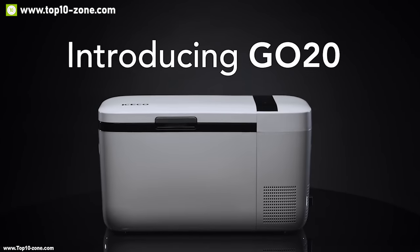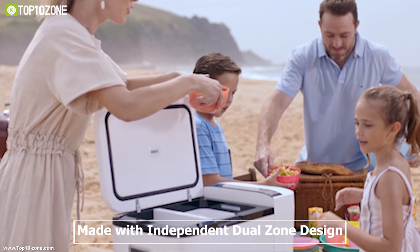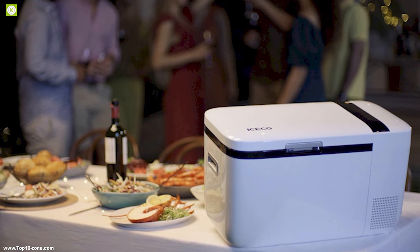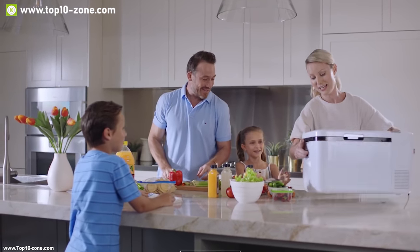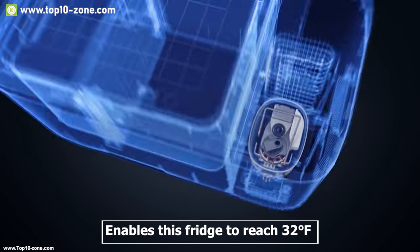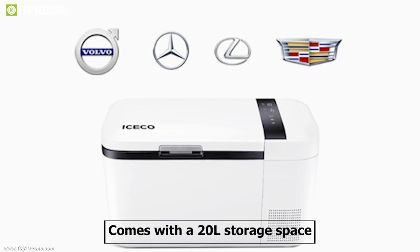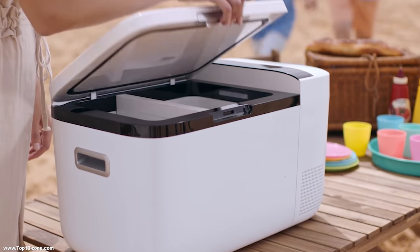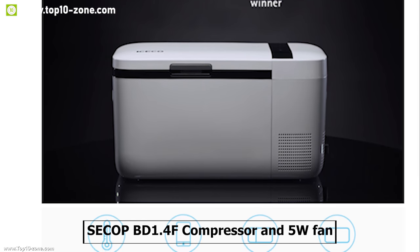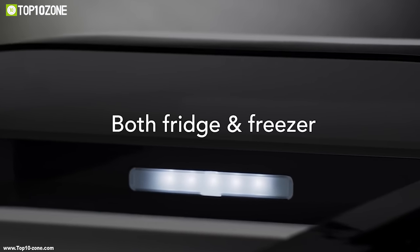The iFreezer Go 20 is a redesigned car freezer to keep your food and drinks icy cold at your campsite. Its independent dual-zone design enables two individually controlled zones to ensure extended preservation of fresh foods and beverages. It has a fast-cooling mode that enables the fridge to reach 32 degrees Fahrenheit within 15 minutes, and it comes with 20 liters of storage space so you can take more food and beverages on a trip and keep them organized.